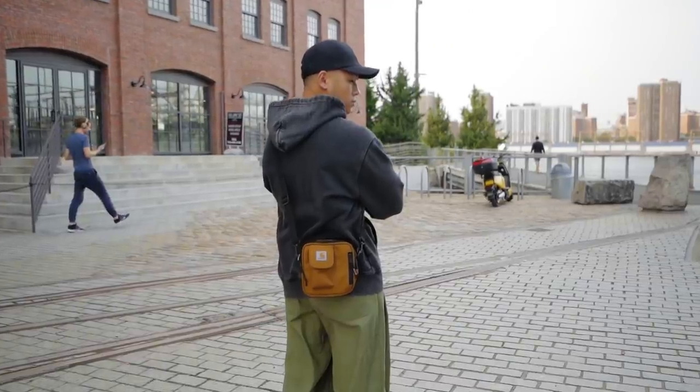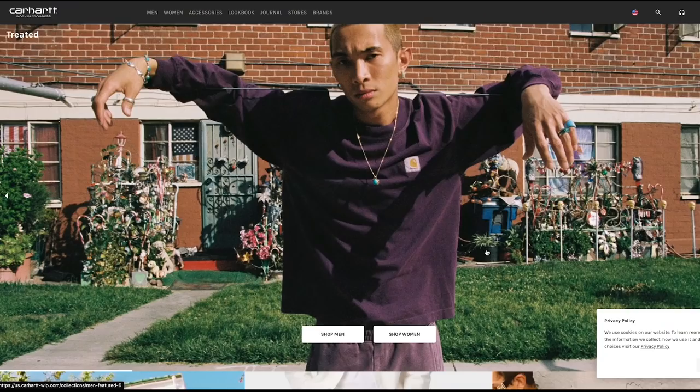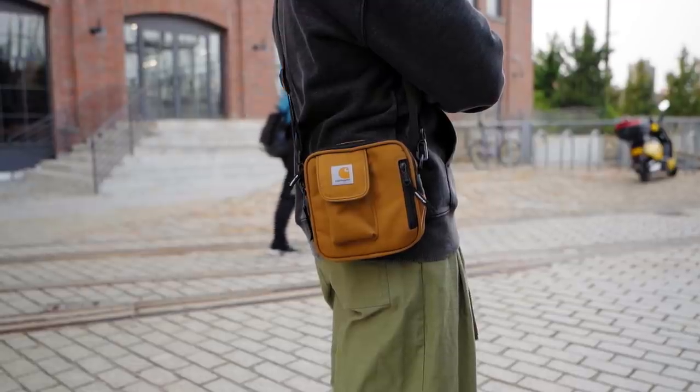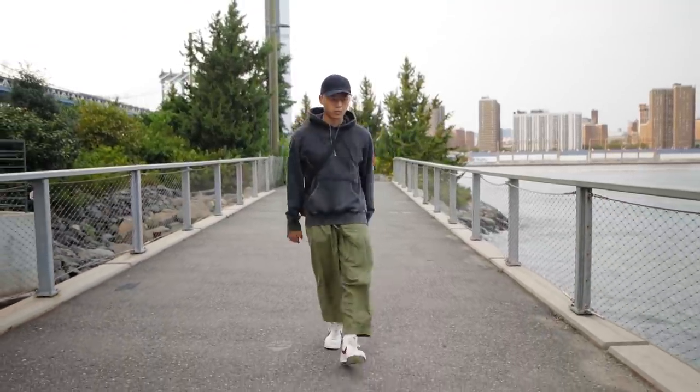Then just a simple cap along with the Carhartt sling bag, which was also gifted to me. I forgot to mention this is Carhartt WIP — their Work in Progress line — which features more fashion-forward pieces, while regular Carhartt is really meant for construction workers. I really like the bag because orange and green is always a good color combination. I think this fit is the definition of fall for me.